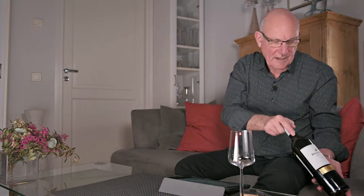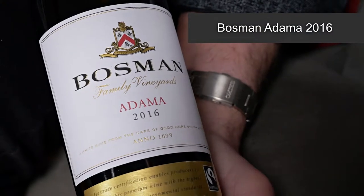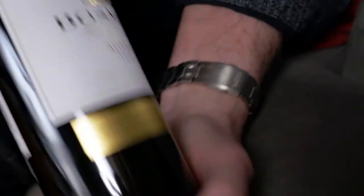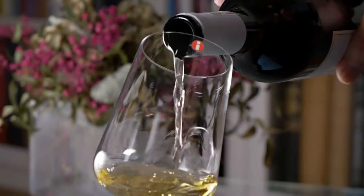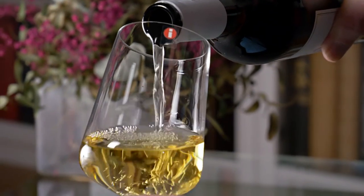My wine of the week for this week is all the way from South Africa and it's this one here. It goes by the short name of Bosman Adama, the vintage is 2016, and this wine comes in for a price where I am of just under 15 euro a bottle.